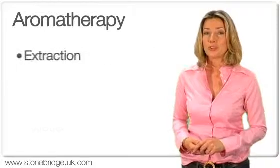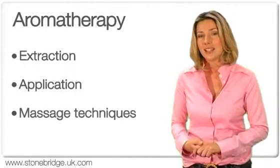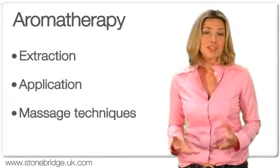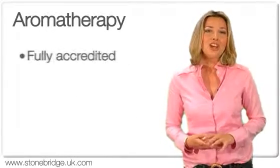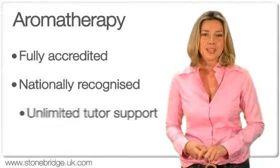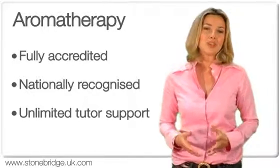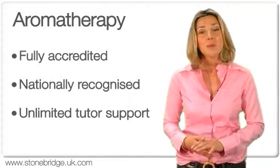This aromatherapy course will take you from the extraction to the application of the oils for therapeutic purposes, as well as cover aromatherapy massage techniques. The course is fully accredited and carries a nationally recognised Level 4 award. It comes with unlimited tutor support and is the perfect start towards launching your career as a fully qualified aromatherapist.